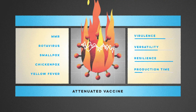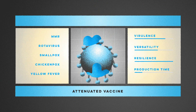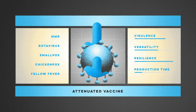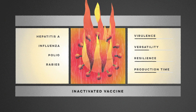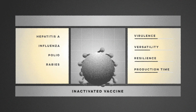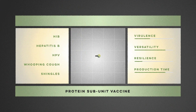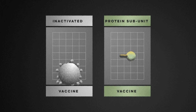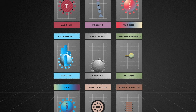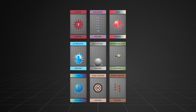Traditional attenuated vaccines create long-lasting resilience, but they rely on weakened viral strains that must be cultivated in non-human tissue over long periods of time. Inactivated vaccines take a much faster approach, directly applying heat, acid, or radiation to weaken the pathogen. Subunit vaccines that inject harmless fragments of viral proteins can also be created quickly, but these faster techniques produce less robust resilience. These are just three of many vaccine designs, each with their own pros and cons. No single approach is guaranteed to work, and all of them require time-consuming research.